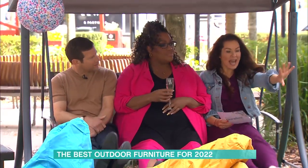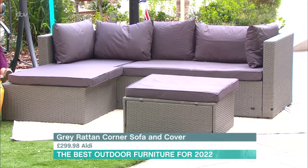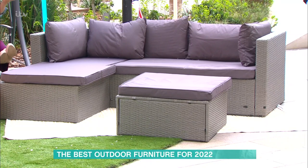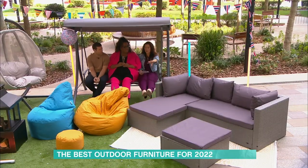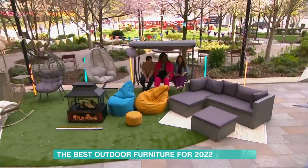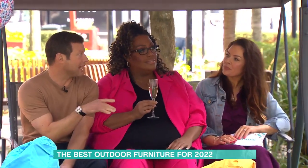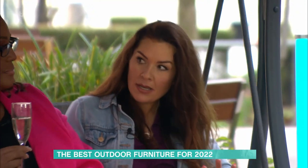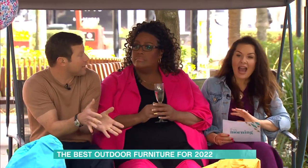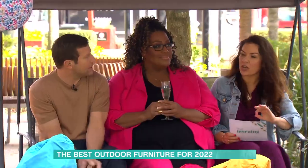This lounge set over here is from Aldi at £299.98. I thought it might feel cheap when I saw it online, but it's really decent quality. It's a rattan effect, so cover it over in winter and bring the cushions indoors — but you can seat four or five people on it and there's a footstool included. All of these items are around the £200–£300 mark, which is good value compared to most of the outdoor furniture market.